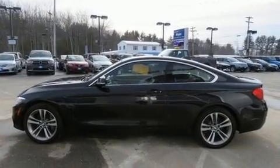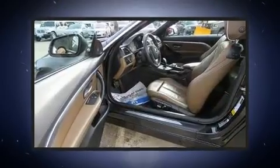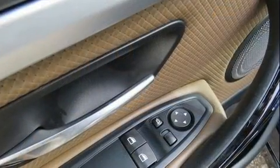A turbocharger is also included as an economical means of increasing performance. BMW infused the interior with top shelf amenities such as an automatic dimming rearview mirror, automatic dimming door mirrors, and cruise control.